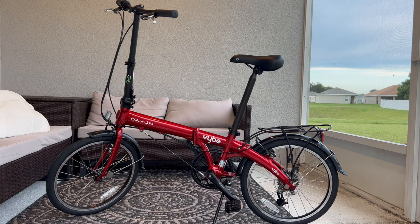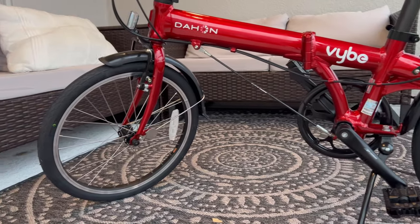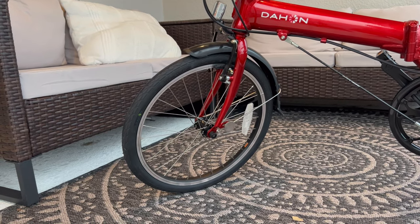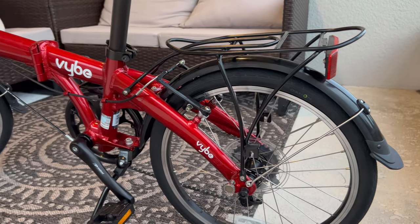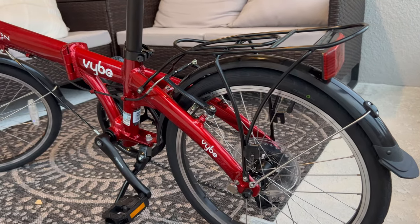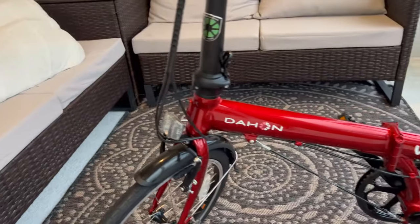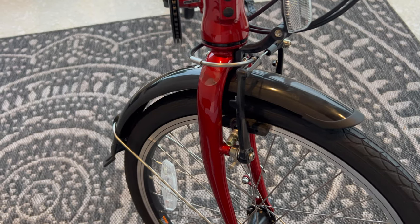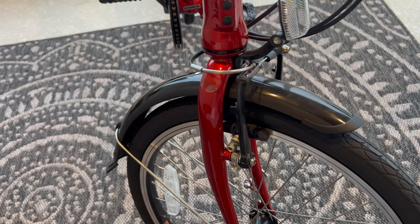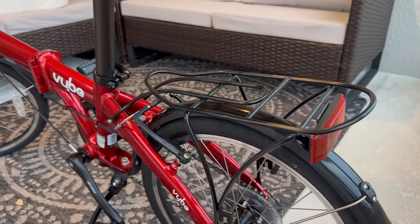This bike comes in red or black, and I'm very glad they sent me red. One of the things you'll notice about most Dahon bikes is that the wheels are 20 inches — rather thin. This bike is built for urban use: streets and sidewalks. One thing I appreciate before I even get on it is that it came with plastic mud guards to keep rain and mud from splattering all over your clothes. There's one in the back and one on the front. Not all their bikes come with those — you can purchase them separately — but this one comes with them already.